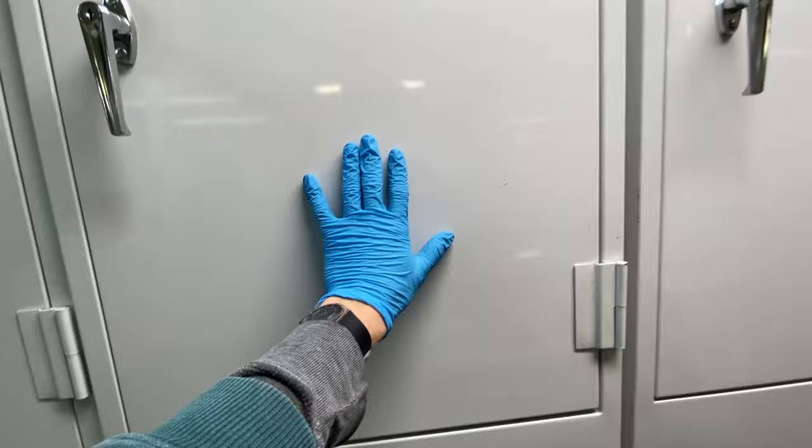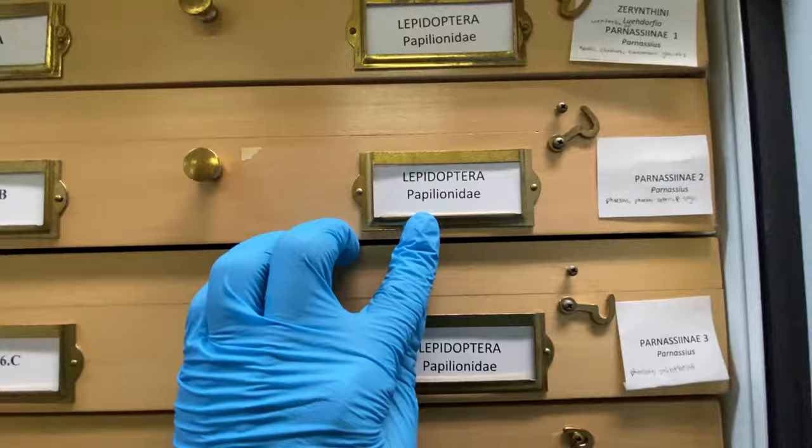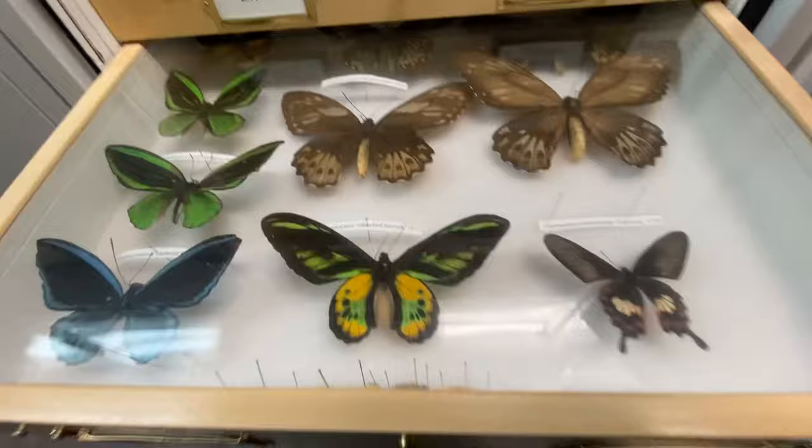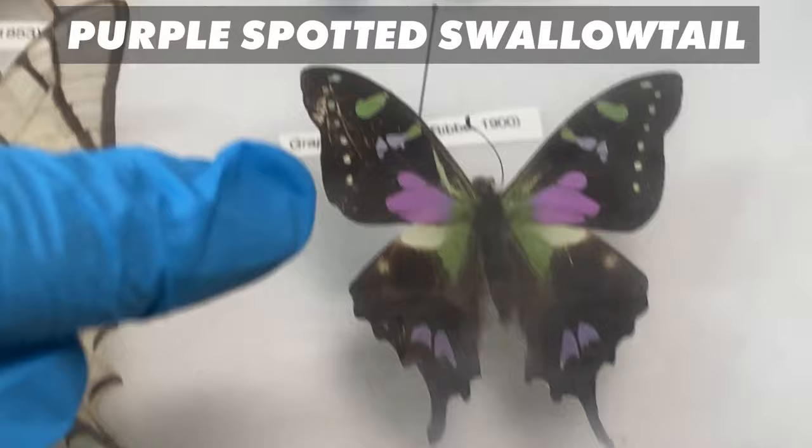We have Papilionidae — that is Swallowtail Butterflies. Let's go to G, that's where the big boys are. The Bird Wings. Everyone loves the Bird Wings. You have the green ones, the blue ones, the green and yellow ones. And if we go down, my personal favorite Swallowtail — look at this guy, the purple-spotted Swallowtail. Everybody applauds because it looks so great.